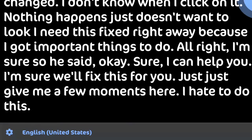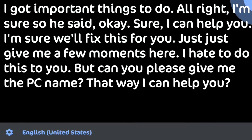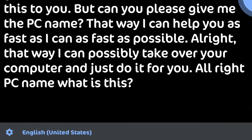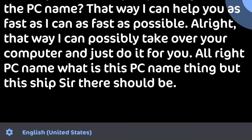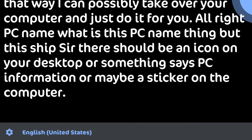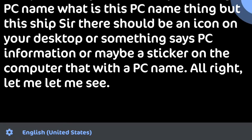All right, sure, no problem — I'm sure we'll fix this for you. Just give me a few moments. I hate to do this to you, but can you please give me the PC name? That way I can help you as fast as possible and possibly take control of your computer. What's this PC name? There should be an icon on your desktop or maybe a sticker on the computer with a PC name. All right, let me see — oh, I see a sticker here.